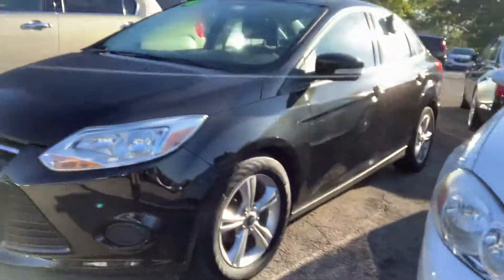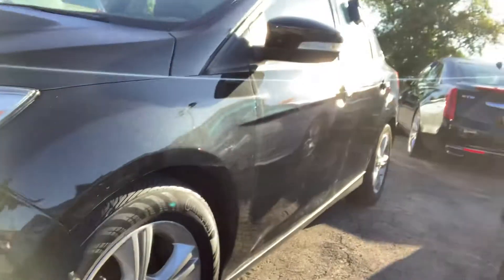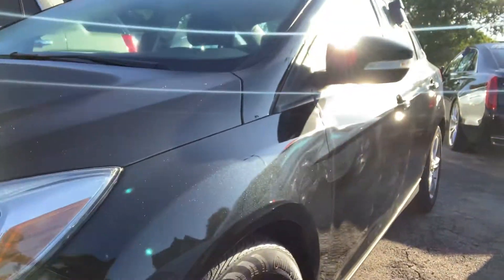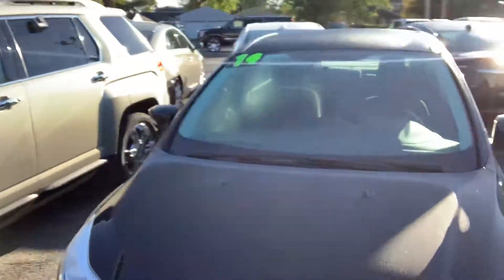It only has 42,000 miles on it if I'm not mistaken. It's in wonderful, wonderful shape. I just wanted to take some time to let you check it out here. You can see I'm trying to show you the paint and how it's glimmering there in the sun. It actually has a really nice metallic to it, and a five-speed transmission — as you can see, it's in great shape.